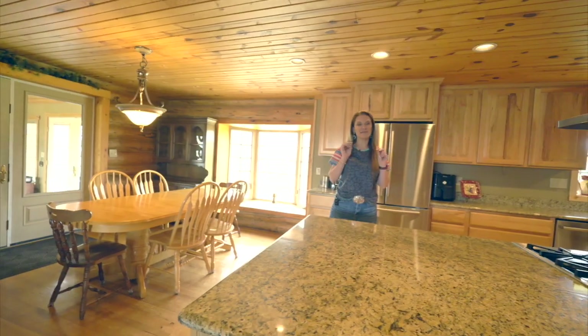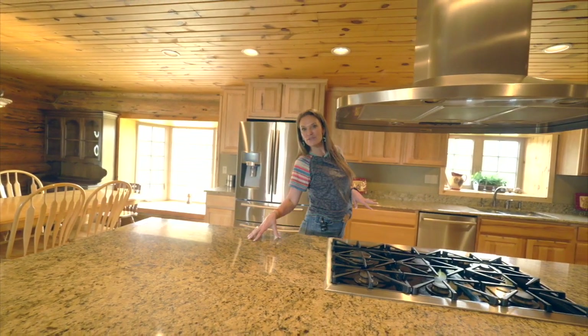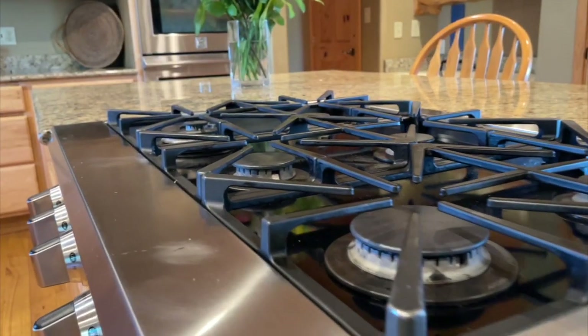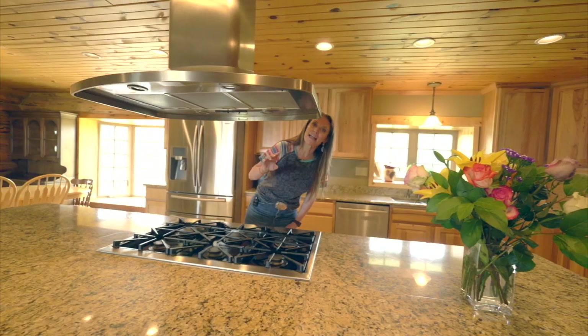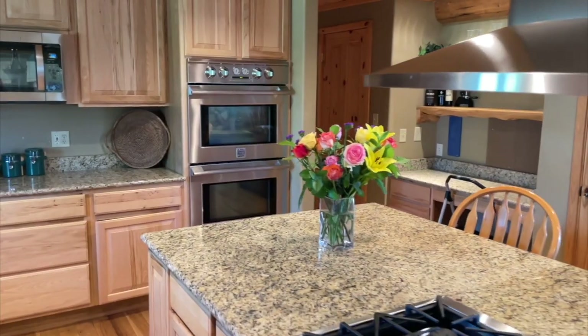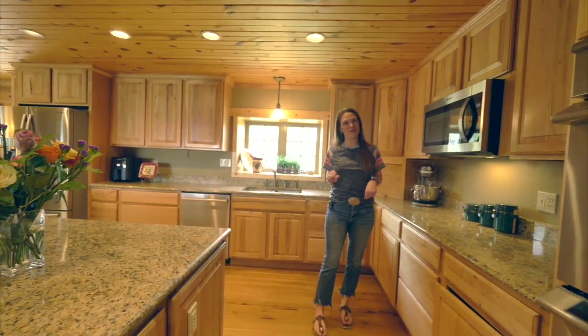This kitchen is truly the heart of this home. Not only are there hickory cabinets, but there are lots of them, and there are granite countertops. And aren't these appliances absolutely stunning? Stainless steel, six-burner gas range — I know y'all want one — double ovens, a warming drawer, a microwave, and even a fancy refrigerator.